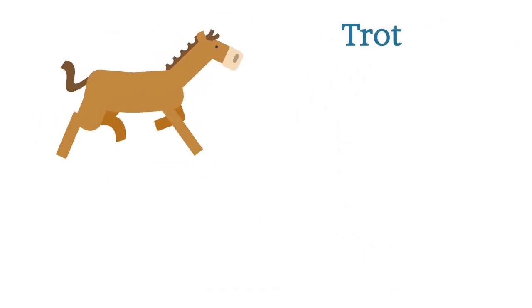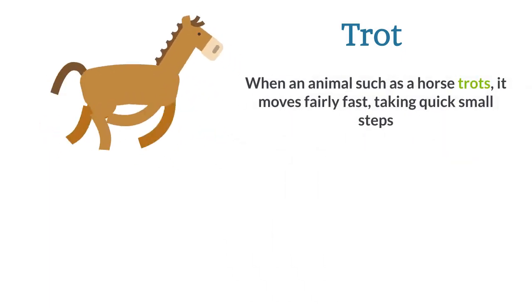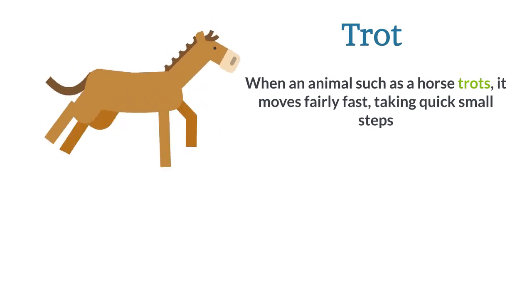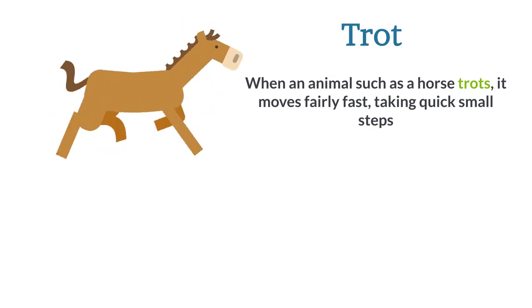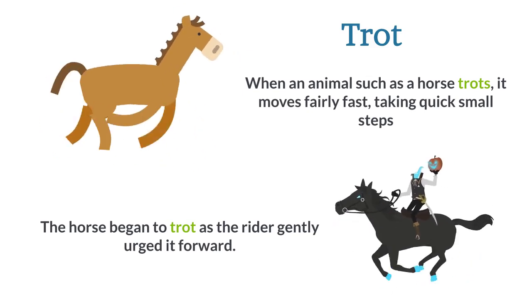Trot. When an animal such as a horse trots, it moves fairly fast, taking quick small steps. The horse began to trot as the rider gently urged it forward.